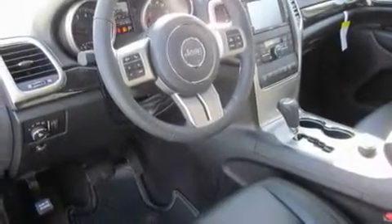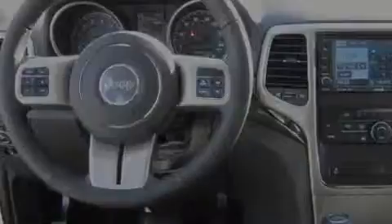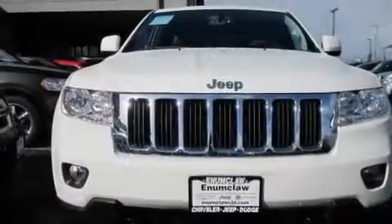Its top features include a sunroof, heated seats, cruise control, a portable music device-ready stereo system so you can take your music with you, a leather-wrapped steering wheel, a trailer hitch receiver, alloy wheels, a traction control system, air conditioning with automatic climate control, and a navigation system.